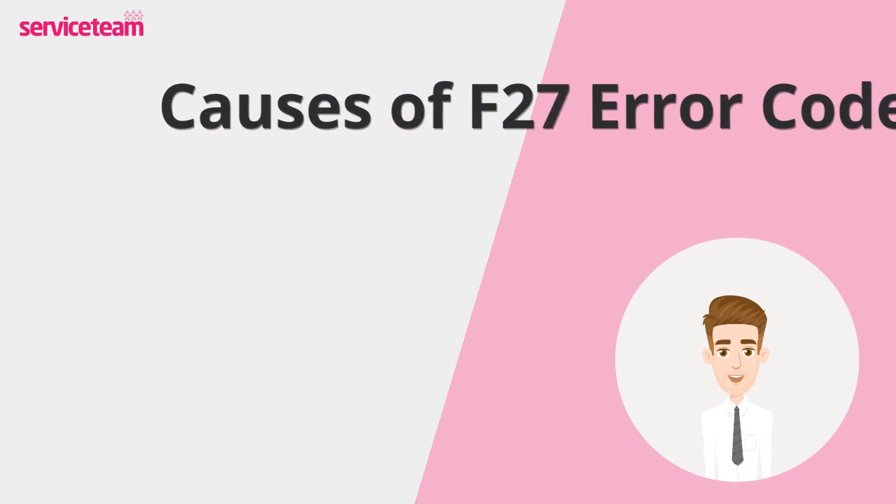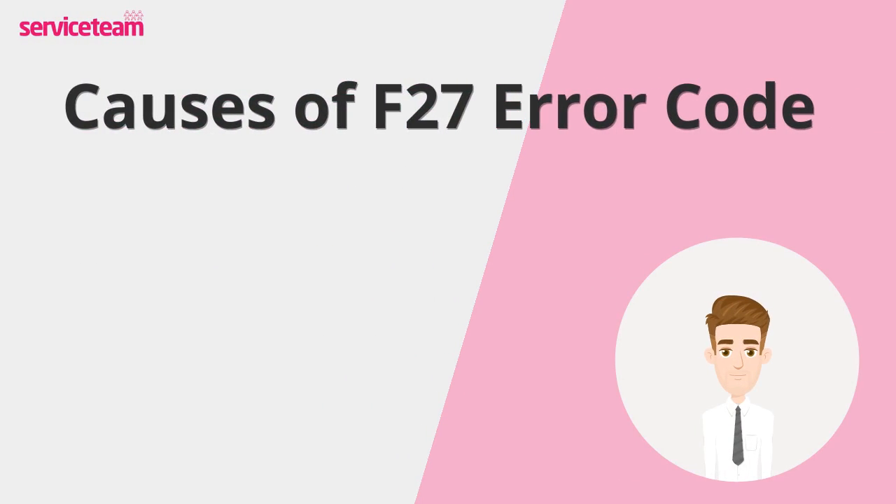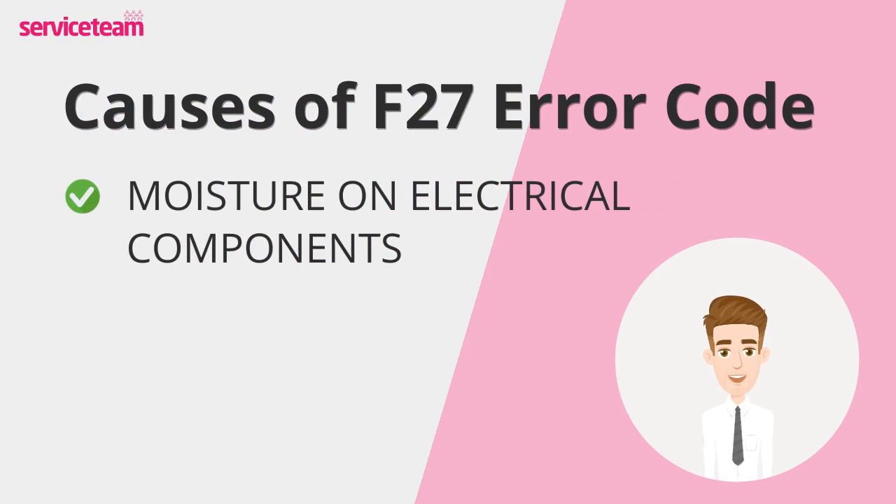Let's see what causes the F27 Vaillant error code. Imagine moisture sneaking into your boiler's electrical components, causing boiler trouble. This unwanted moisture can lead to short circuits or send mixed signals, which might trigger the F27 error.